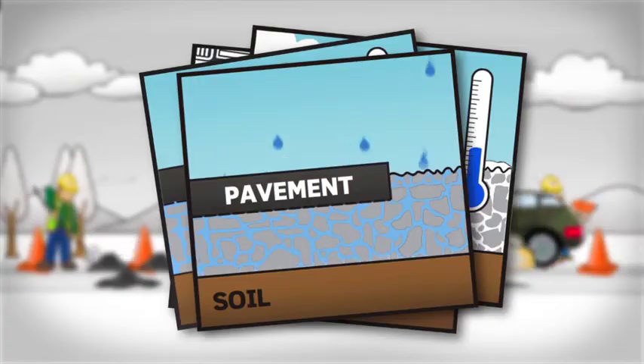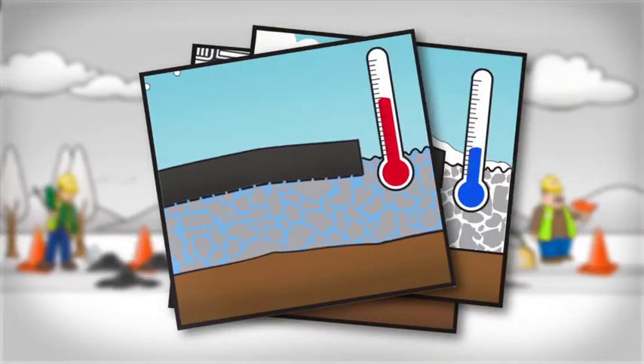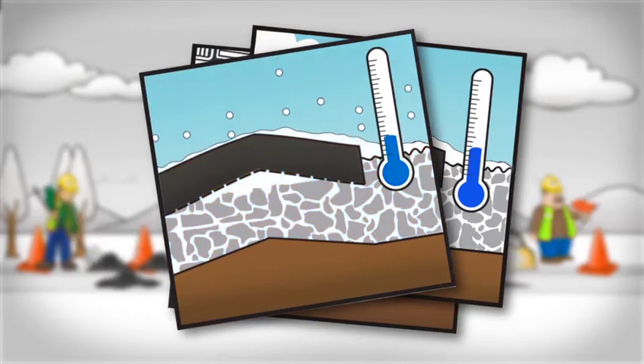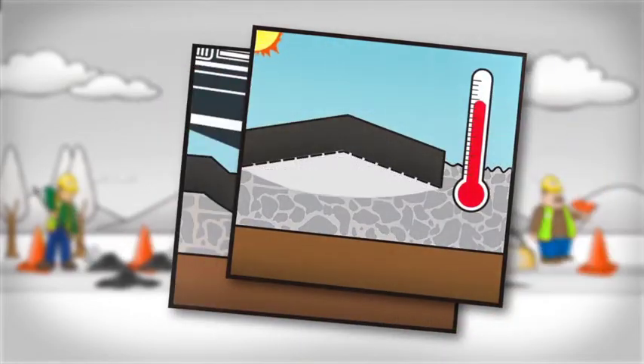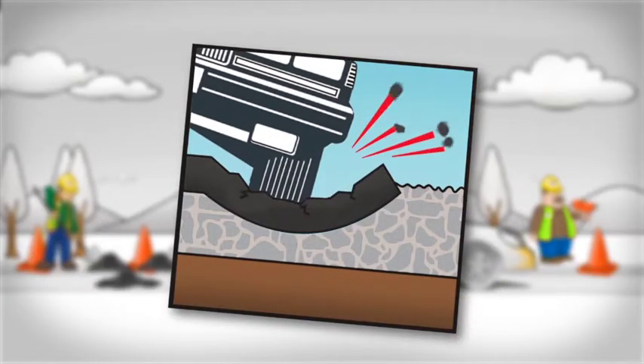Precipitation seeps into the soil from below the roadway surface. As the precipitation freezes, the ground expands. The melting leaves a cavity. When a vehicle drives over a cavity, the pavement surface cracks and falls into the hollow space. That creates a pothole.